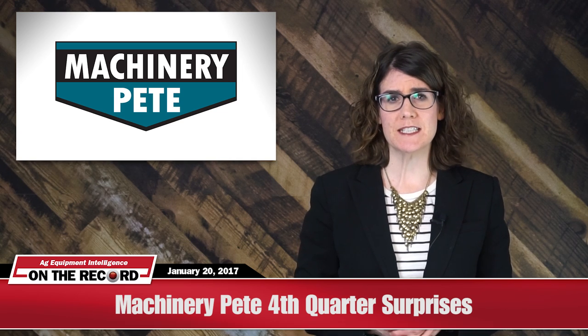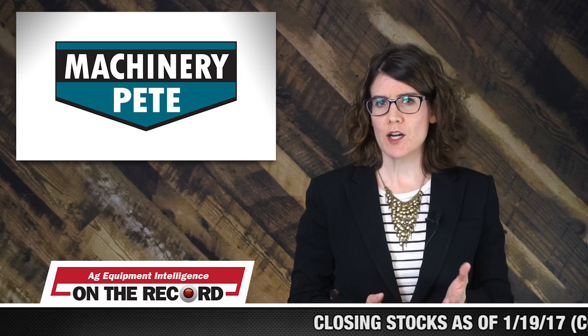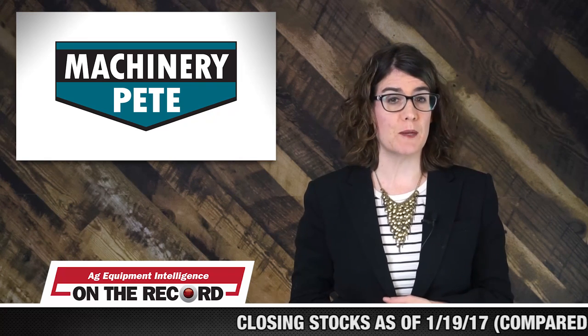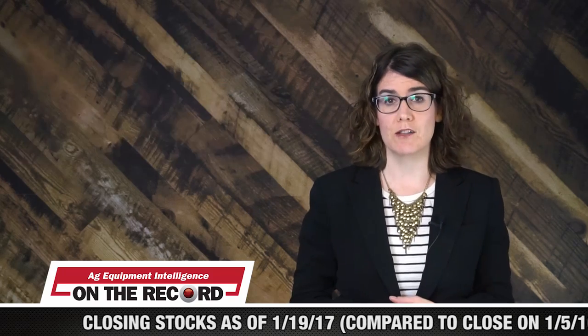Greg Peterson, better known as Machinery Pete, recently released his 4th Quarter Used Values Index. There were some surprises during the 4th quarter, and November and December saw very strong prices for used equipment, particularly for planters and combines. We caught up with Greg during the Precision Farming Dealer Summit last week in St. Louis, and talked with him about some of the surprises he saw this quarter.